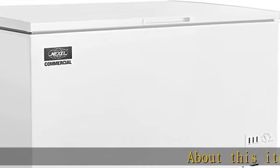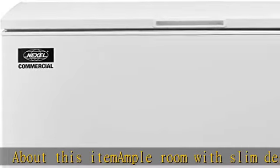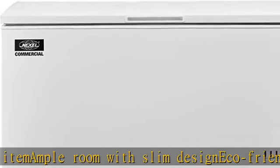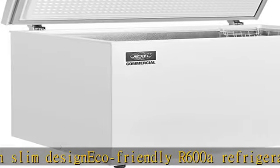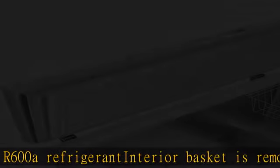About this item: ample room with slim design, eco-friendly R600a refrigerant, interior basket is removable for smart storage. 44W x 25-1/2D x 33H. More product details in the description. To get this product today at the best price.